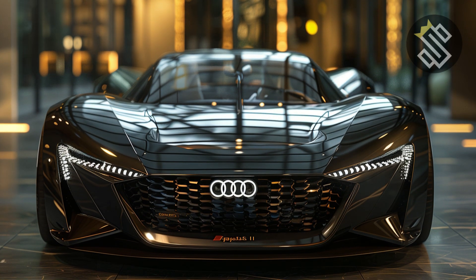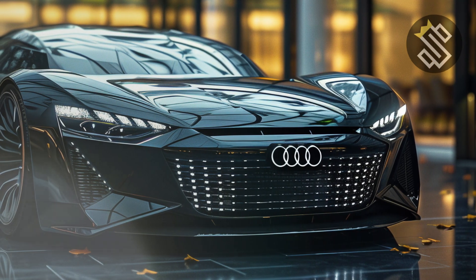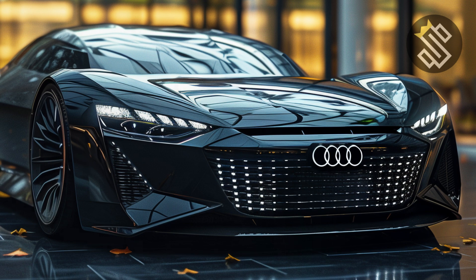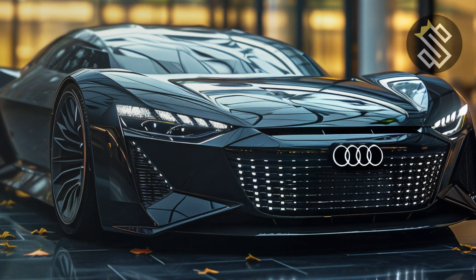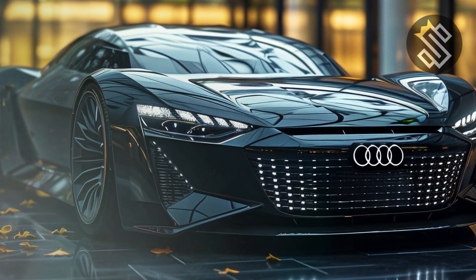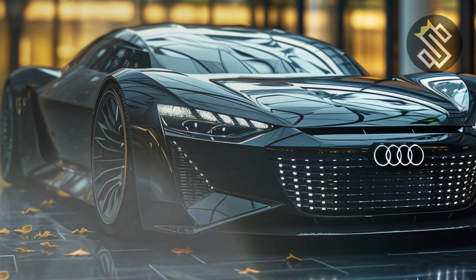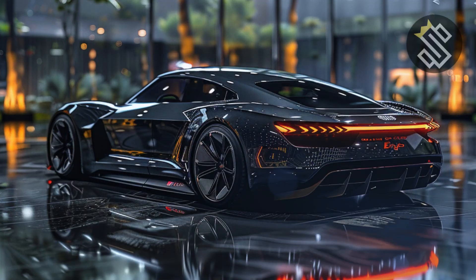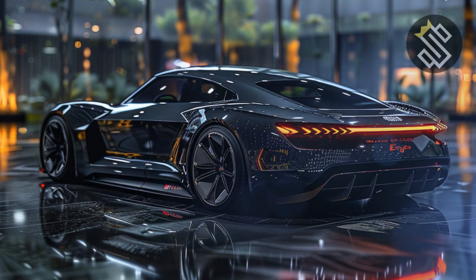Safety is a paramount concern in the 2025 Skysphere. It comes equipped with Audi's latest suite of advanced driver assistance systems, including adaptive cruise control, lane-keeping assist, blind-spot monitoring, and a 360-degree camera system. These features ensure that you and your passengers are protected at all times, whether you're driving or the car is in autonomous mode.